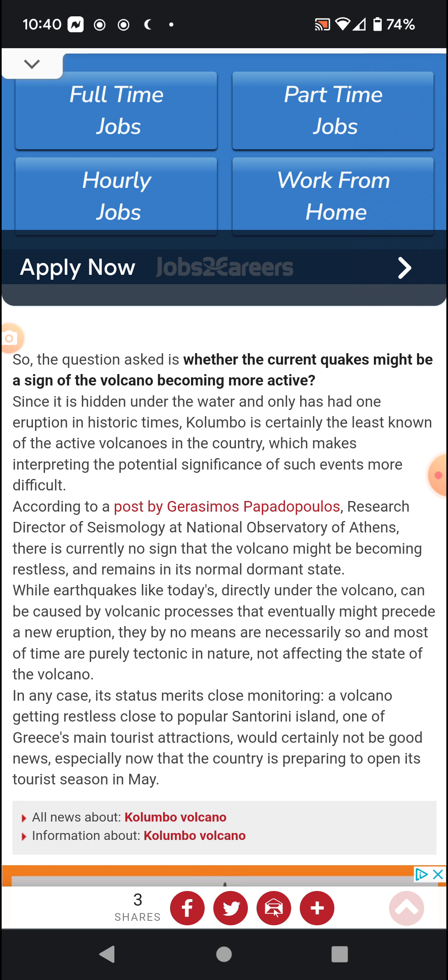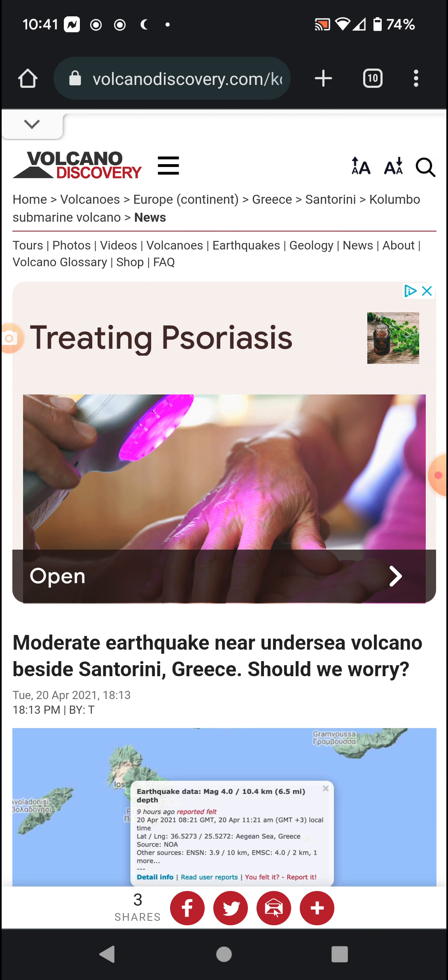A volcano getting restless close to popular Santorini island — one of Greece's main tourist attractions — would certainly not be good news, especially now that the country is preparing to open its tourist season in May, and especially considering it's the first time in about two years they were able to do so given COVID. Stay safe, and see you in the next video.